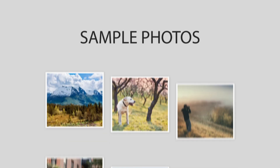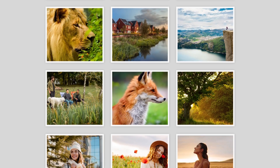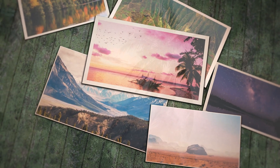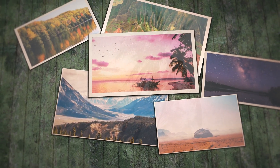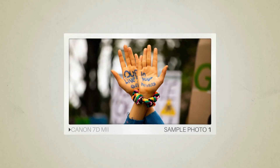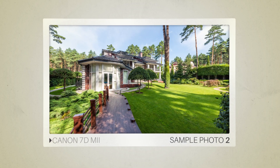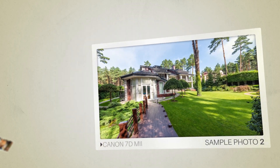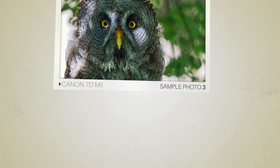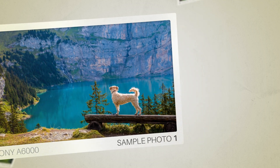Next, we will take a look at some sample photos from the Canon 7D Mark II and the Sony A6000. Keep in mind that these photos have editing done to them, so the results from your camera might be different. Here are some sample photos from the Canon 7D Mark II, and here are some sample photos from the Sony A6000.